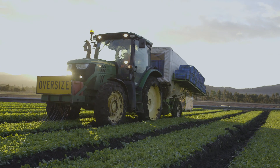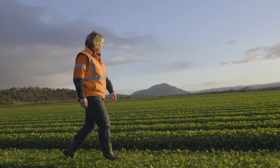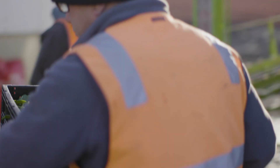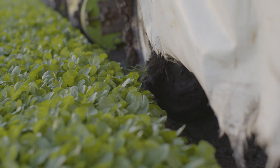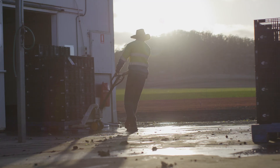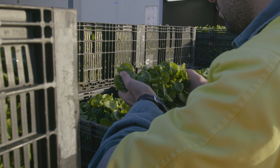We started using Serenade Prime in January this year. We laid down a couple of trials — some with, some without Serenade. We chose Rocket; it's one of our more temperamental crops. In the treatments with Serenade, we had improved leaf performance, we had better colour, and we ended up getting a little bit more yield, which was always a bonus. Essentially the benefit to our consumer is a better quality, better shelf life product.